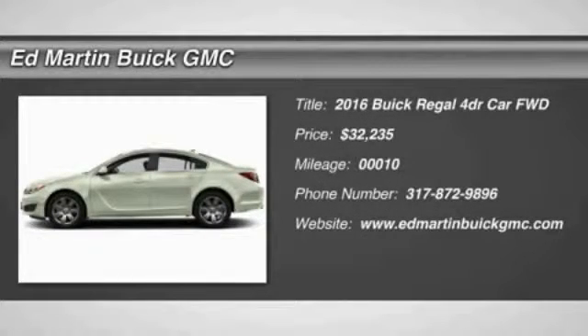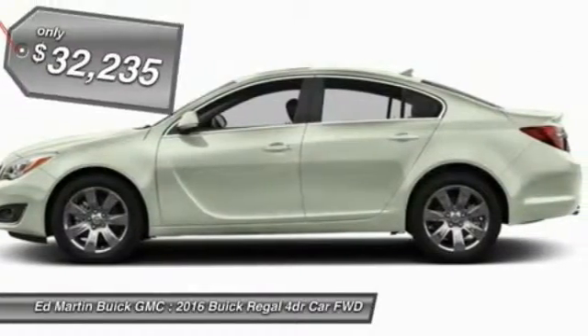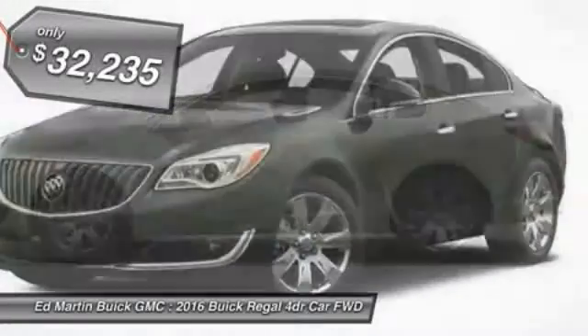2016 Buick Regal. The Buick Regal is based on the European Opel Insignia. The Regal is as much a sports sedan as it is a family sedan, and is priced below $35,000.